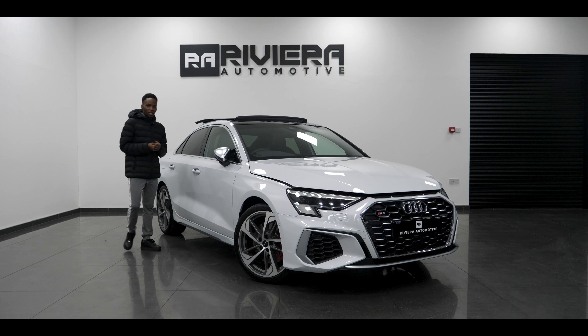So firstly, what's under the bonnet — it's the engine. What's under here is a two-litre TFSI turbocharged engine producing 306 brake horsepower and also 400 newton metres of torque. To be honest, that is a good amount of power.